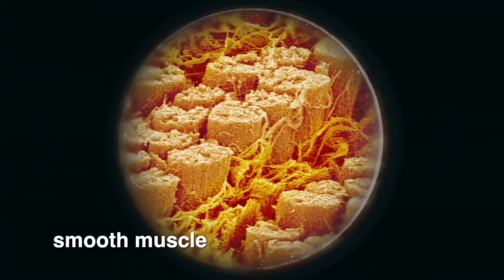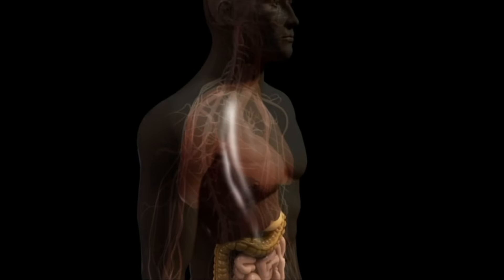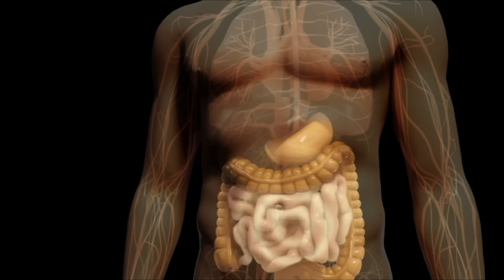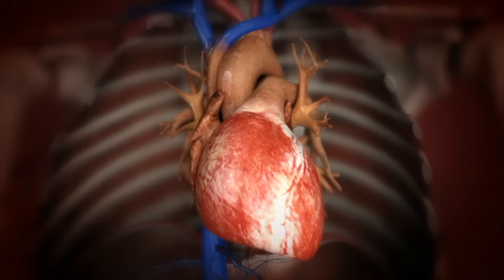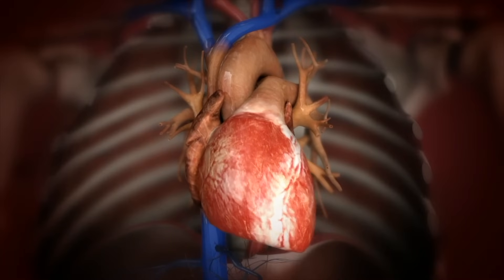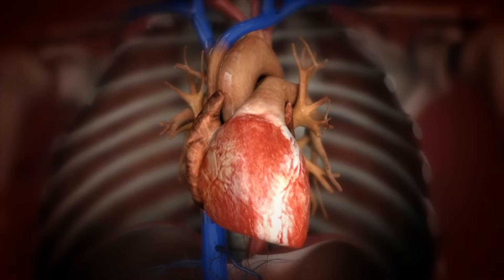Smooth muscles are the second kind of muscle. Under a microscope, smooth muscle looks like this. Smooth muscles are involuntary muscles found in your digestive tract and in your blood vessels. Involuntary muscles control many kinds of movements in your body. The third kind of muscle is called cardiac muscle and is found in your heart. Cardiac muscle, like smooth muscle, is involuntary. Your heart beats and you don't have to think about it. Unlike skeletal muscles, your cardiac muscle never gets tired — it contracts repeatedly throughout your life. Those contractions are called heartbeats.